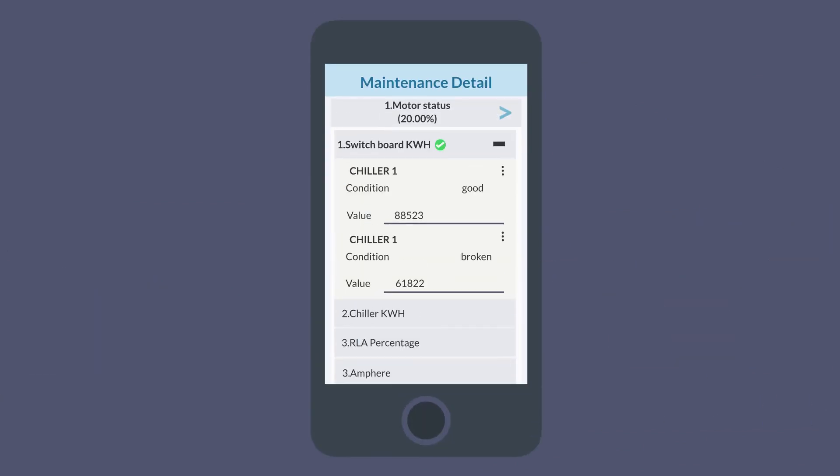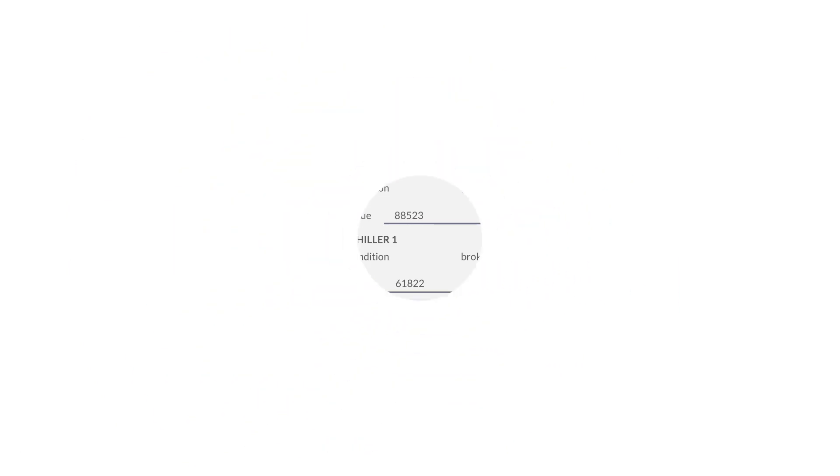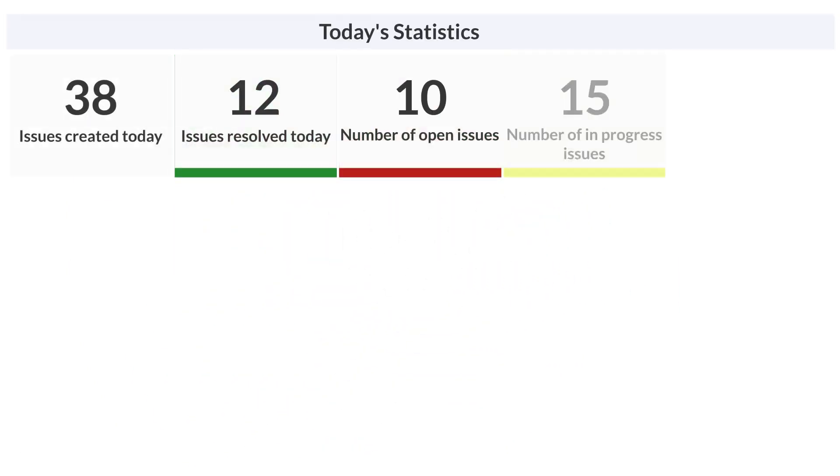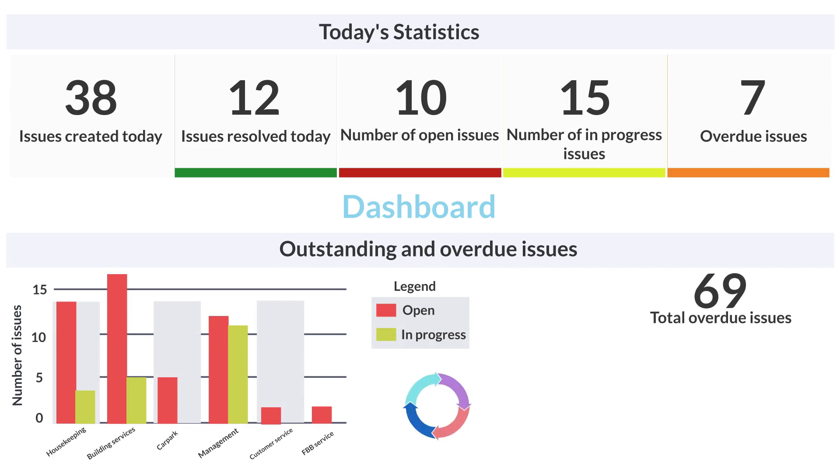Regular inspection can be done effortlessly with ServDeck — no more paper forms. ServDeck's Dashboard and Reports present operations transparently in real time, providing valuable insight for root cause analysis and cost-saving recommendations.